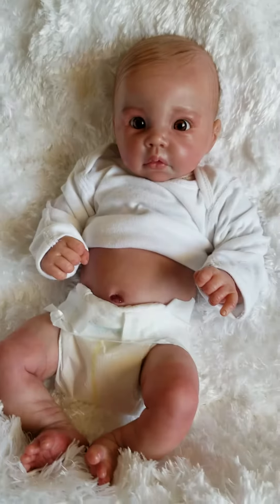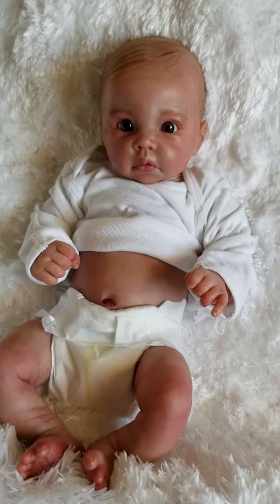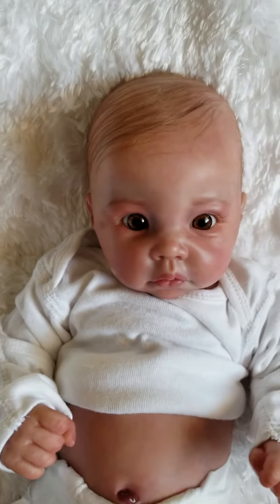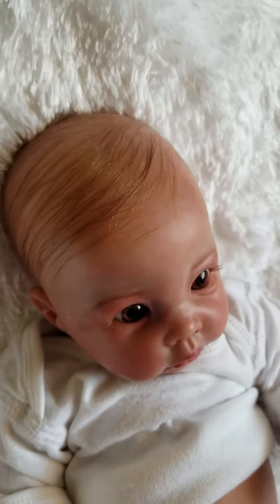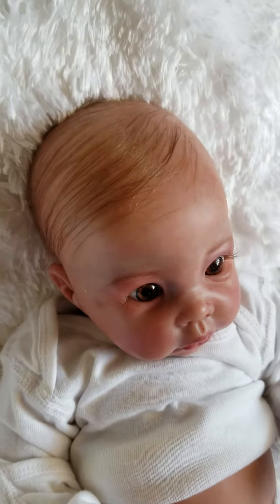This is a beautiful 3/4th vinyl bodied baby boy. He is anatomically correct — absolutely gorgeous. 19 inches long, 5 pounds even. He has lightly rooted brown mohair.